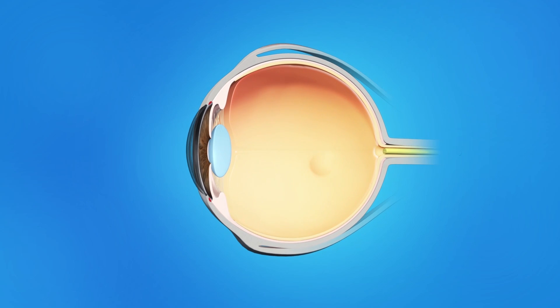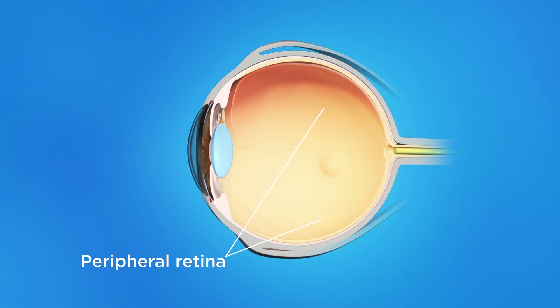The retina has two areas. The peripheral retina gives us our side or peripheral vision. The macula, the small area at the center of the retina, gives us our pinpoint central vision, allowing us to see detail clearly.